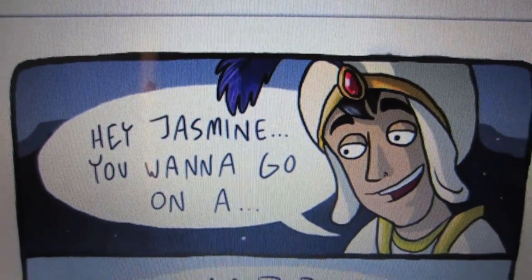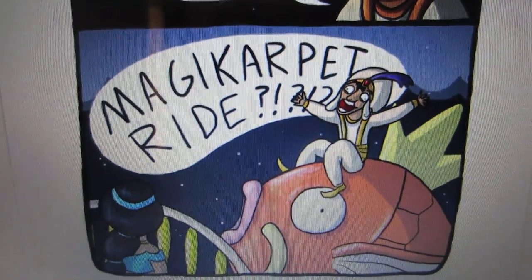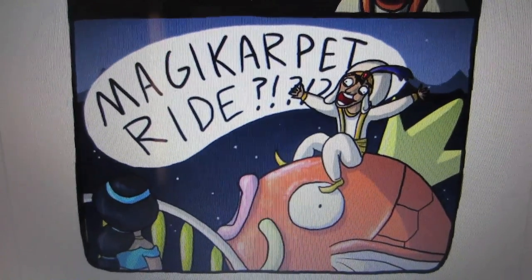Hey Jasmine, you want to go on a magic carpet ride? It's getting so late, I have to go to sleep. I'll see you guys tomorrow. Goodbye.